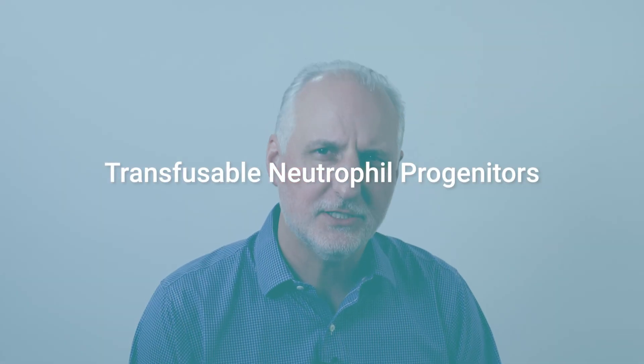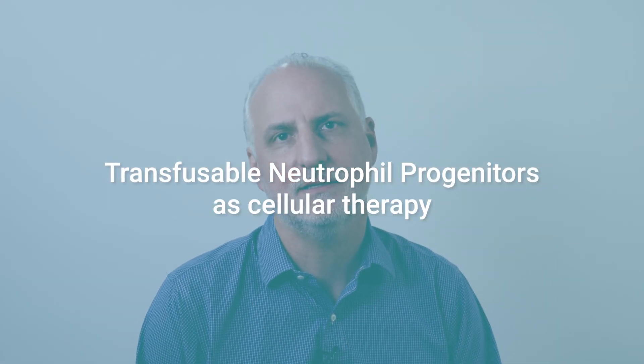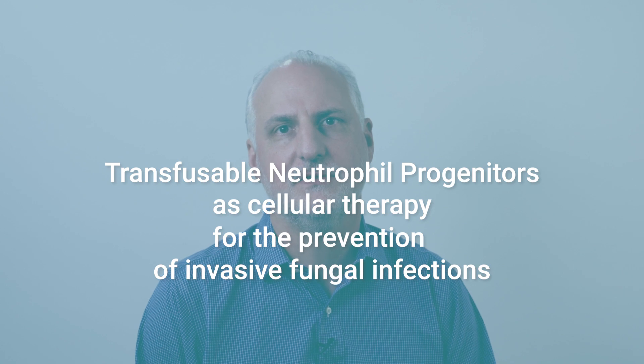Welcome to Break It Down For Me. I'm Dr. David Sykes, and I'm happy to be here today to talk to you about our recent paper, Transfusible Neutrophil Progenitors: Cellular Therapy for the Prevention of Invasive Fungal Infections.